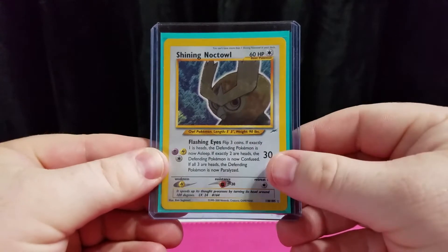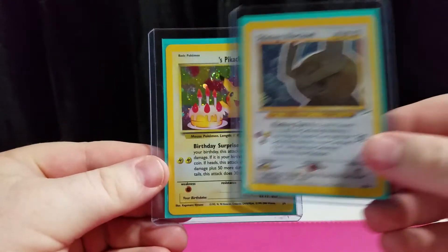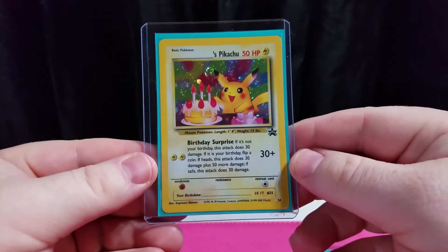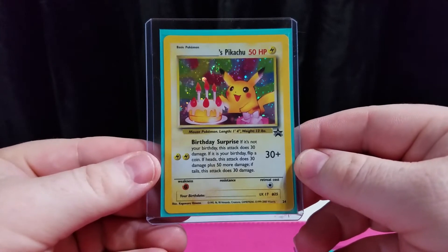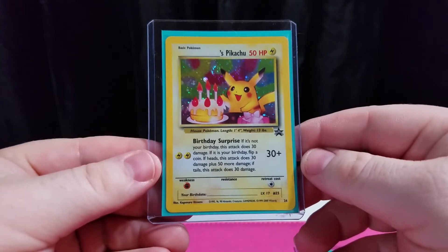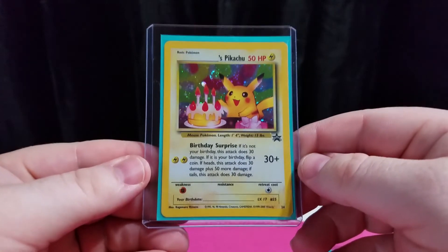The other card we picked up this weekend, also in immaculate condition, is the Birthday Pikachu promo. Raw, these go anywhere from $20 to $30. PSA 9 is $75, and PSA 10s I've seen go for $130 to $140. Also in really good condition — traded some new stuff for it, and also going to get it graded.